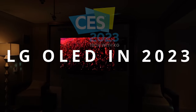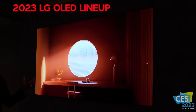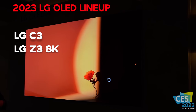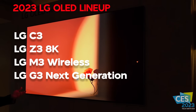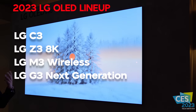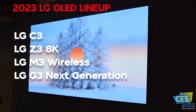Today I'm going to tell you everything that I know about the LG 2023 OLED TV lineup. I got the pleasure of seeing the LG C3, the 8K LG Z3, the wireless M3, and also the star of the show — the next generation of LG OLED, the LG G3, which uses a new panel technology. I'm going to tell you all about that and much more in this video.